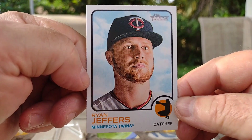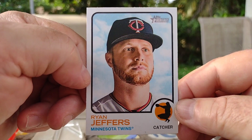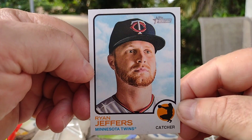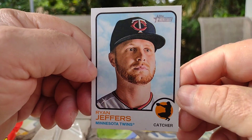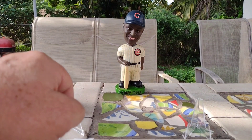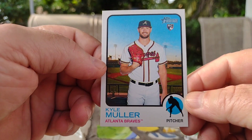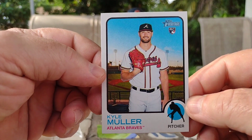I do have a PC of catchers. That was a position I played back in little league — I also played third base and first base — but for six years I did play catcher, so I have a fondness for catcher cards. I believe it to be the hardest job on a team, along with the pitcher — much responsibility. Next up is Kyle Muller of the Atlanta Braves — oh, rookie card, all right!